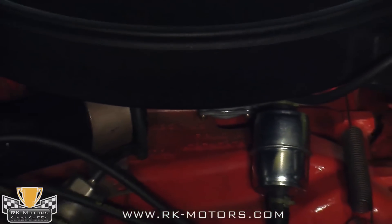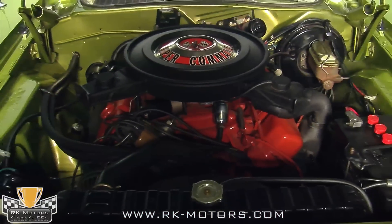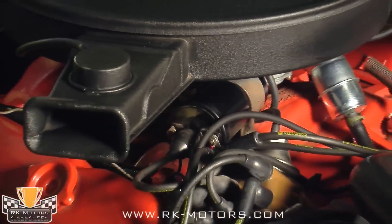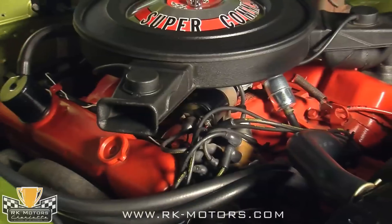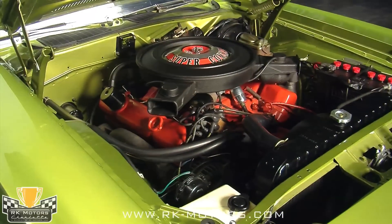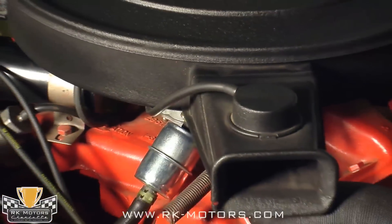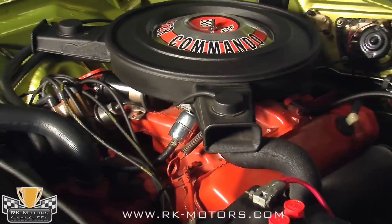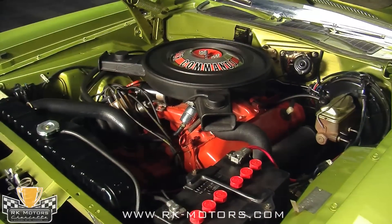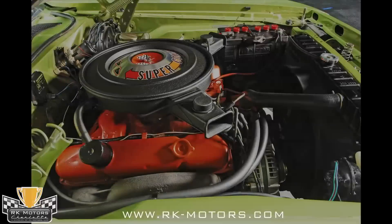As a Cuda, it shouldn't surprise you that this one comes packing some serious muscle — 440 cubic inches of matching numbers big block, nestled into a well-detailed engine bay. The rebuilt big block runs beautifully thanks to a Holley 4-barrel up top and a throaty dual exhaust underneath. The block is hemi orange, the wrinkle finish on the air cleaner is just right, all the decals are correct, and hoses and clamps are accurate. It really wouldn't take much to elevate this car to the next level.